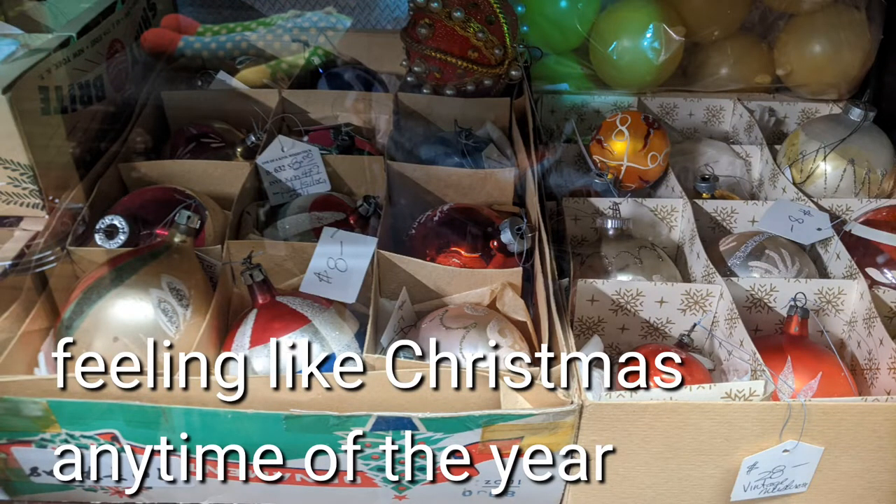We have a whole bunch of vintage and antique Christmas ornaments.